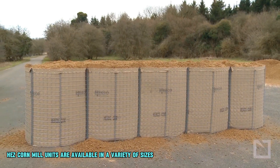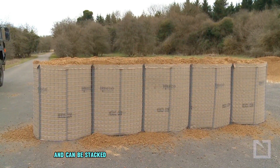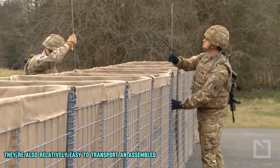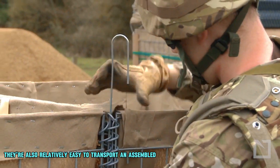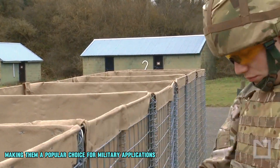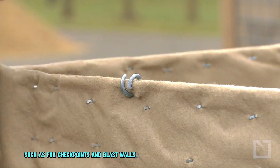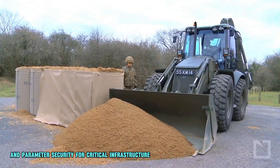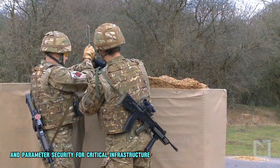HESCO Mil units are available in a variety of sizes and can be stacked to create walls of different heights. They are also relatively easy to transport and assemble, making them a popular choice for military applications such as checkpoints and blast walls, flood barriers and erosion control, and perimeter security for critical infrastructure.